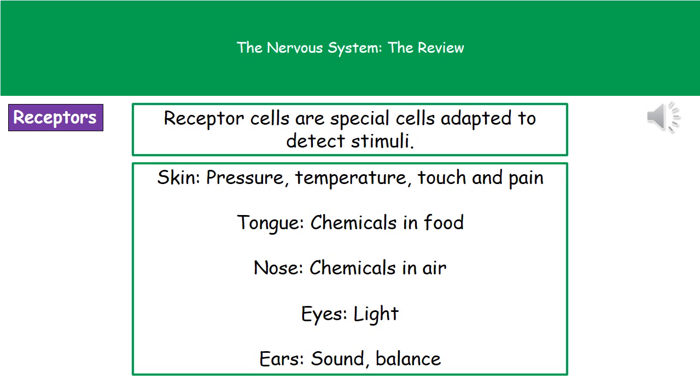In our tongue, we've got receptors that will be able to detect different chemicals in food. In our nose, we've got receptors that detect the chemicals present in the air. In our eyes, we've got receptors that are going to be able to detect light. And in our ears, we've got receptor cells that will be able to detect either sound or balance.